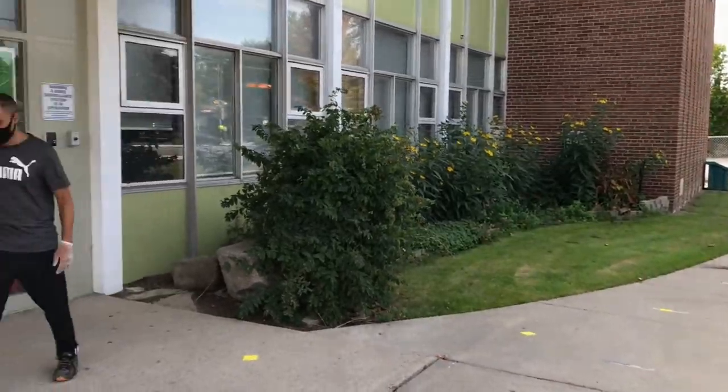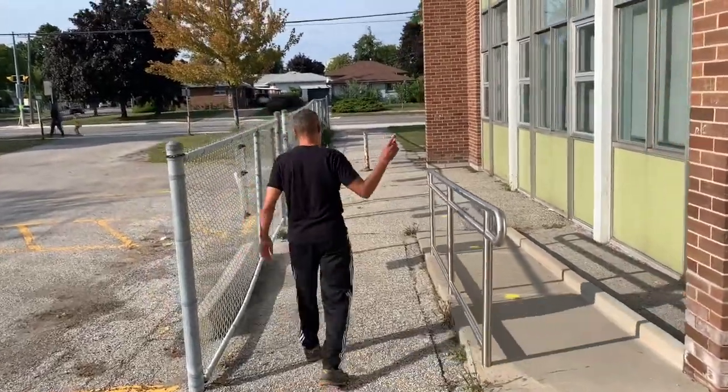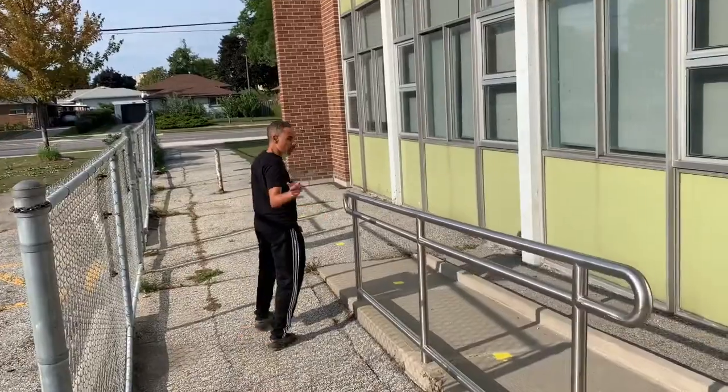This is the front door. Hey Dixon Grove students and families, just wanted to take a minute to show you what staff entry will look like. You'll notice here at door nine is where staff enter, just by the parking lot.